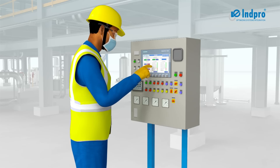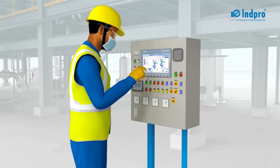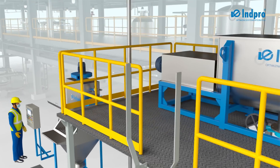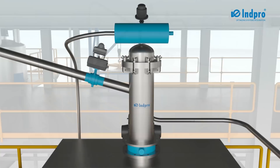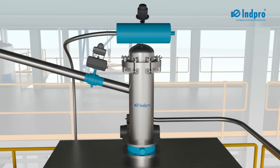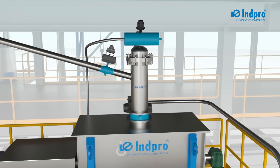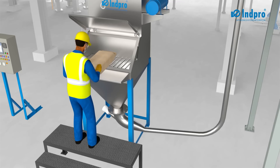Once the desired input parameters are set on the HMI panel, the operator starts iTransfer using the start button. At the start of the first cycle, the vacuum valve opens to evacuate air from the vessel, and the product inlet valve opens to suck powder from the inlet source into the PTS vessel, which is mounted on the destination unit. The operator unloads powder from bags into the bag dump station.